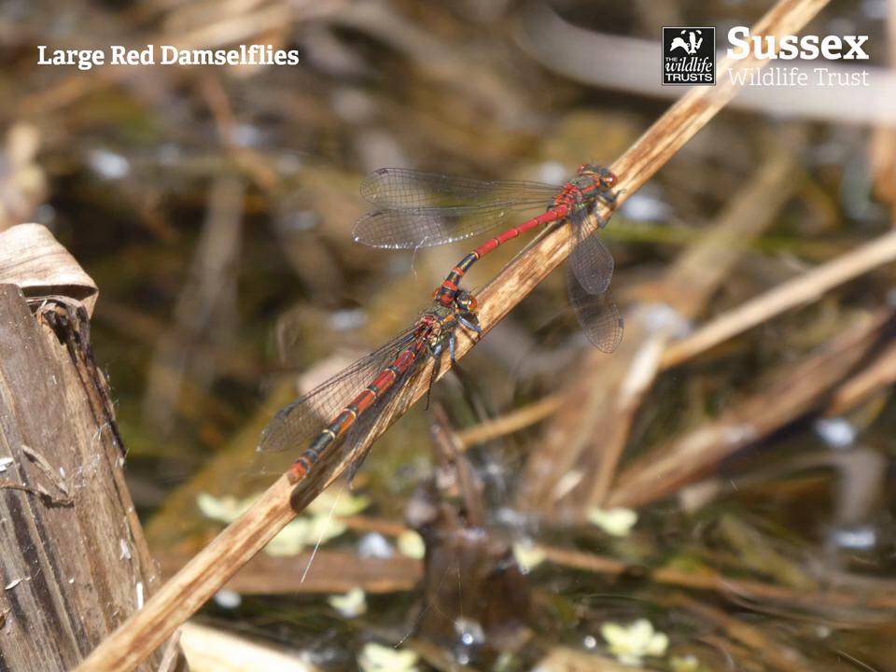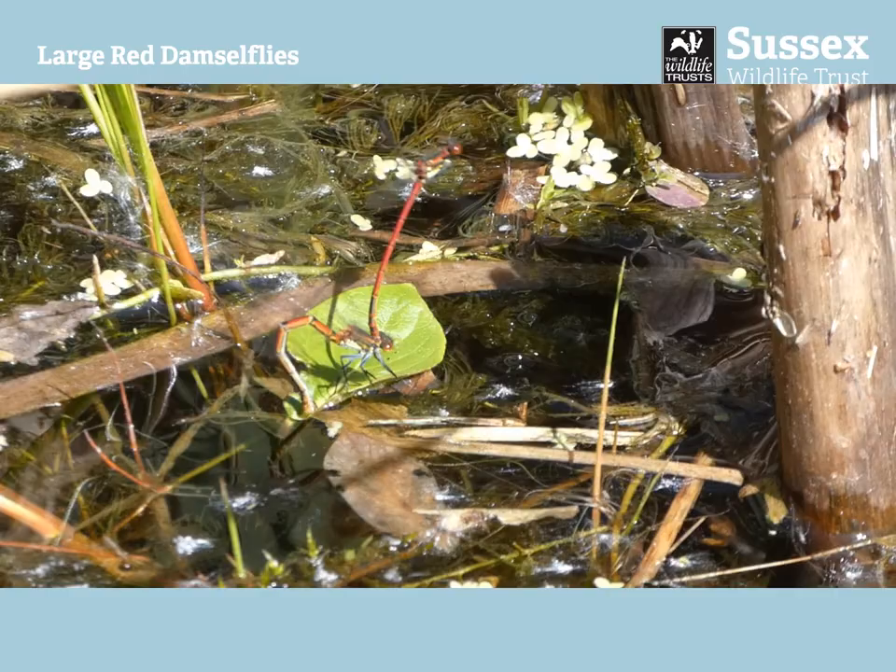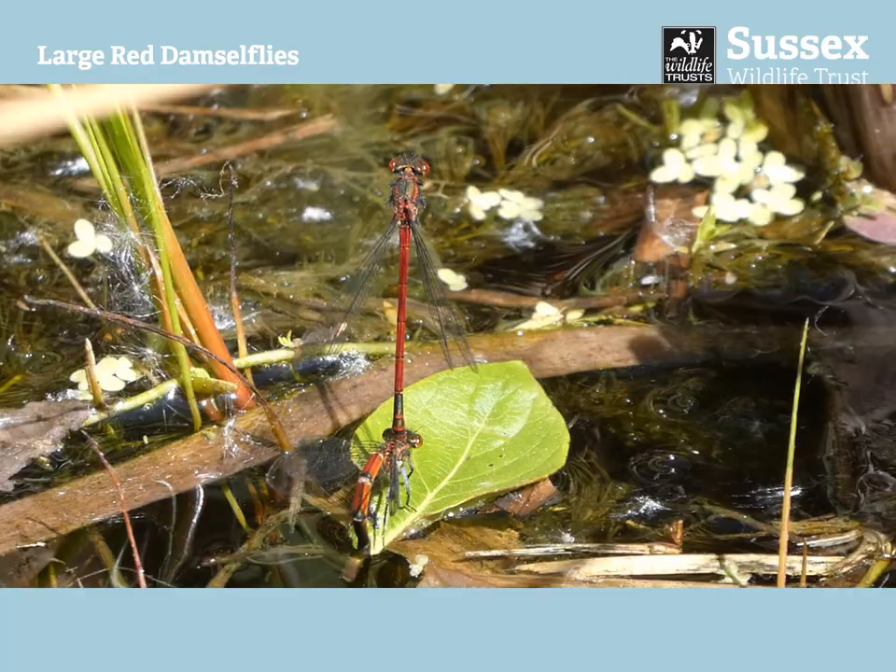I lay down one day and watched these beautiful large red damselflies as they were mating and then laying eggs. You can watch here and see the male damselfly dragging the female around as she lays her eggs on the leaves, while he flies above her and keeps guard.